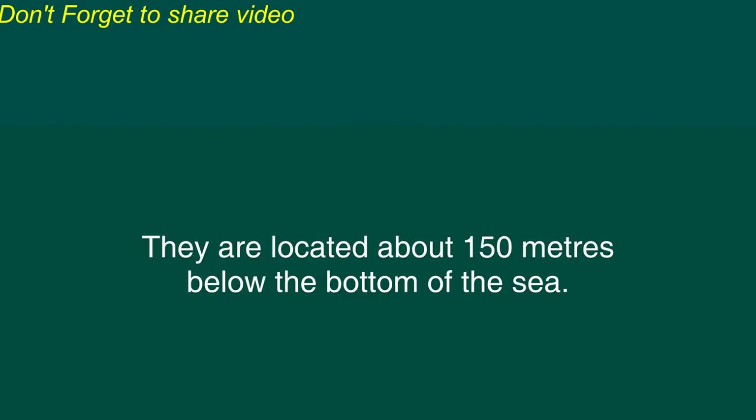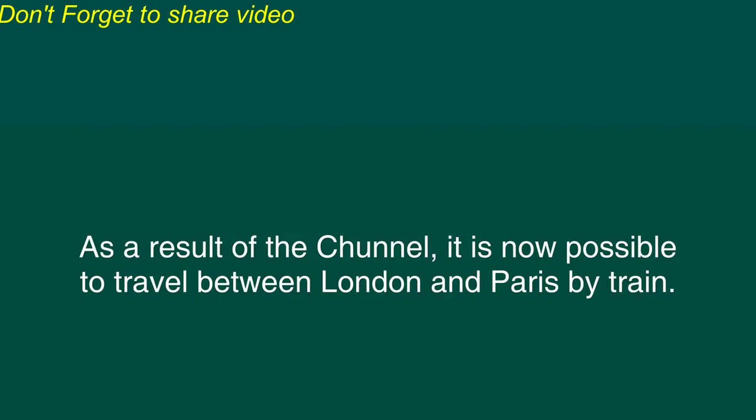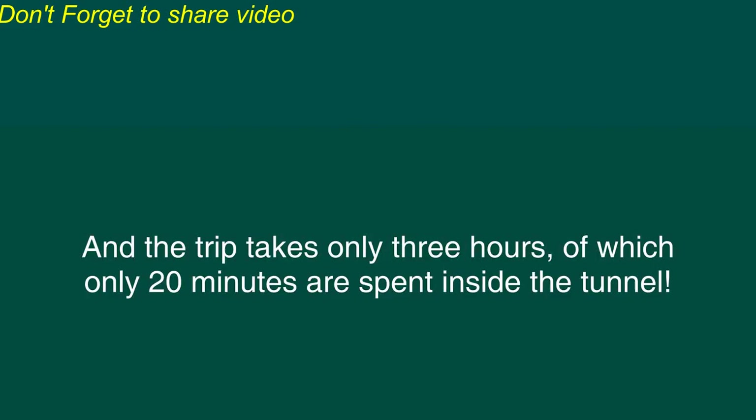These tunnels are about 50 kilometers long. They are located about 150 meters below the bottom of the sea. Obviously, this was an extremely challenging project to undertake. As a result of the Chunnel, it is now possible to travel between London and Paris by train.